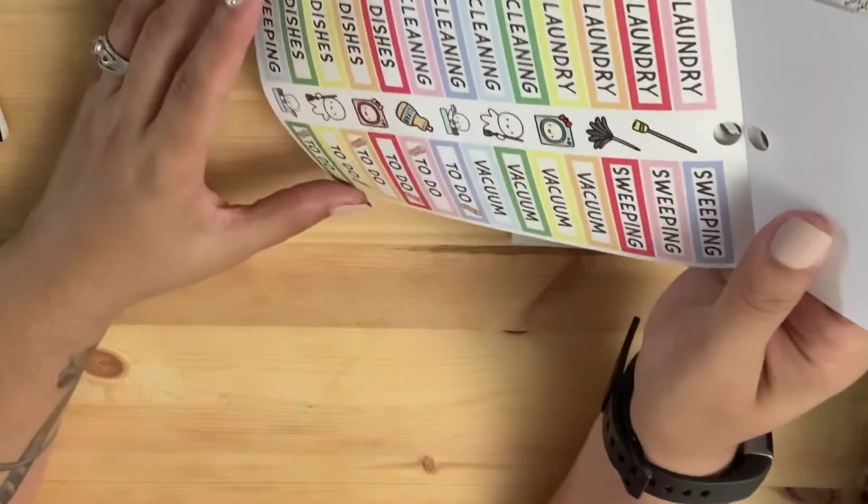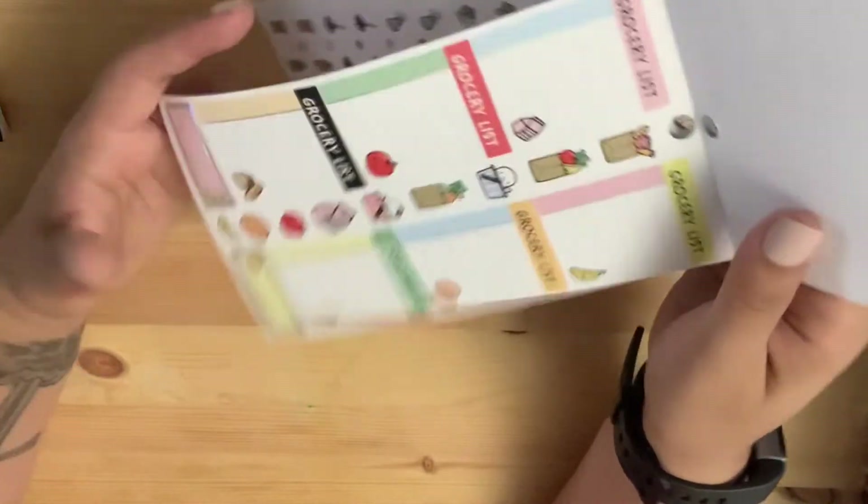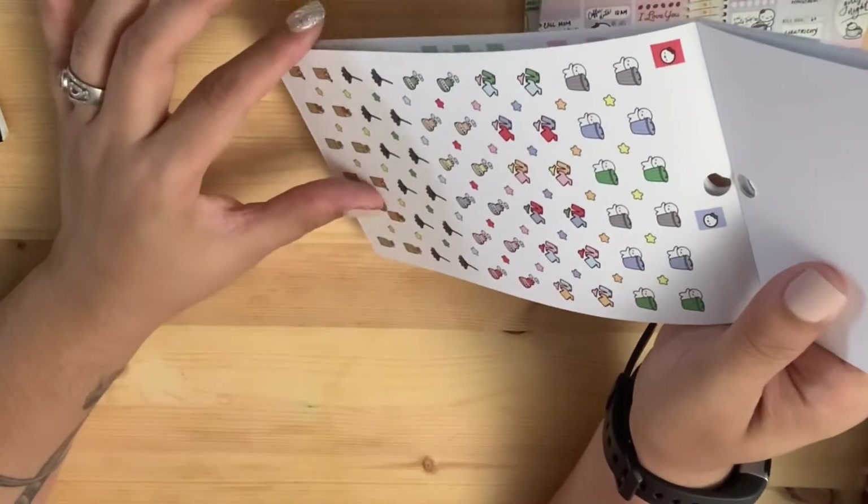It has sweeping, vacuum, laundry, cleaning, dishes — and a grocery list with little icons.